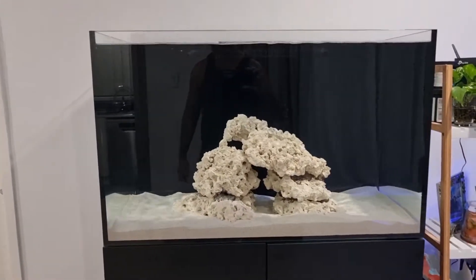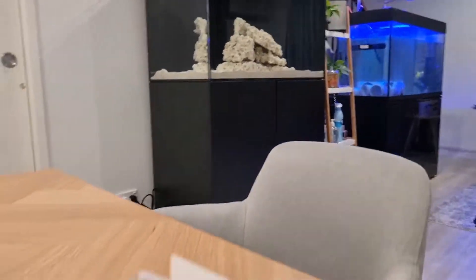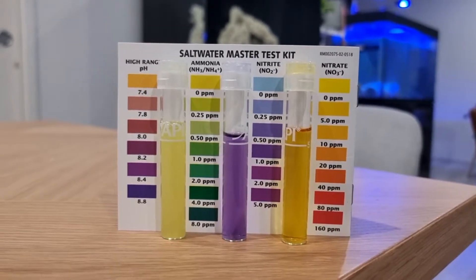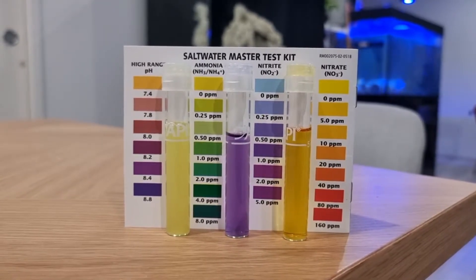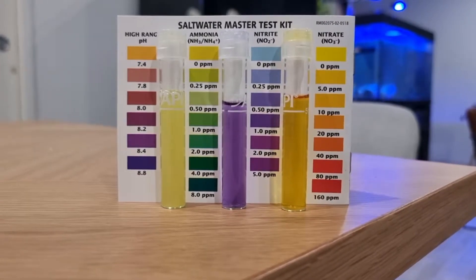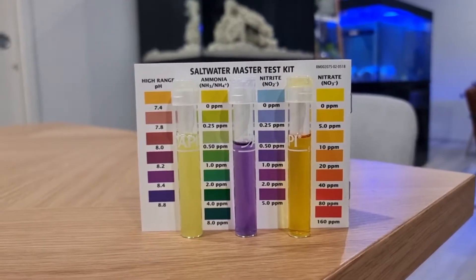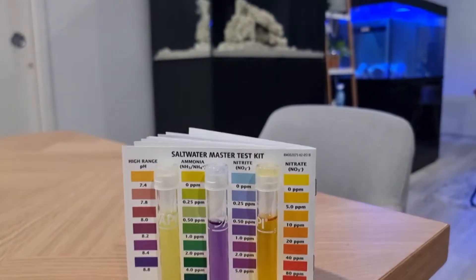So now my nitrites are sitting at probably around the 0.5 ppm mark and my ammonia is zero. So I might actually add another 2 ppm of ammonia tonight to sort of build the cycle and build that beneficial bacteria.